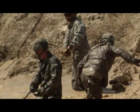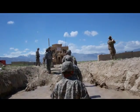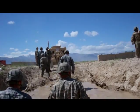Staff Sergeant Horner says it's extremely satisfying to see a vehicle he recovers fixed up and back in the fight. I'm Airman First Class Marshall Hunsaker, Bagram Airfield, Afghanistan.